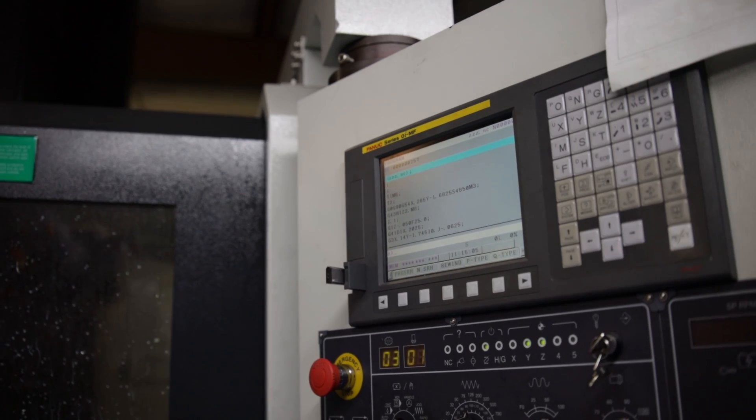I started off CNC-wise with the Haas machine and worked with them for about 15 years. And then I moved on to Takumi, which again was a learning curve for me, but I'll never go back. I love the machines.